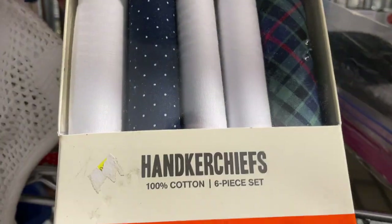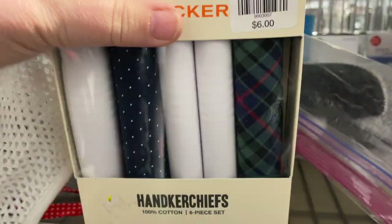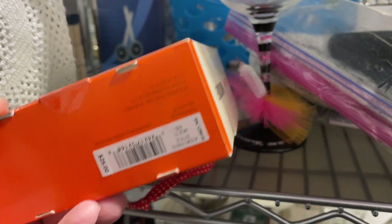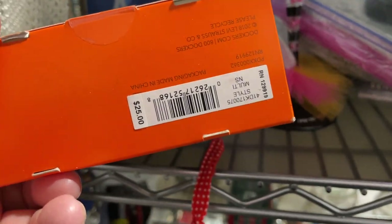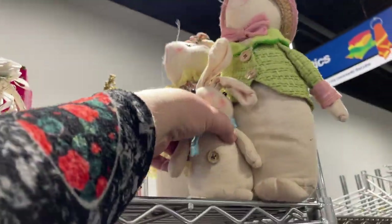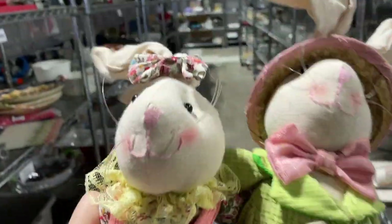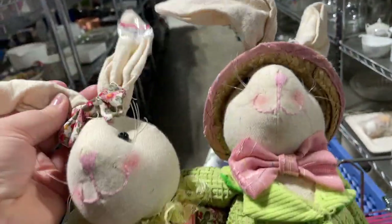I saw these back here — they are handkerchiefs, a six-piece set priced at six dollars, but there are actually only five of them in there, so really not worth it since they originally only retailed for $25. Then I looked up here and saw these cute little guys for four dollars.